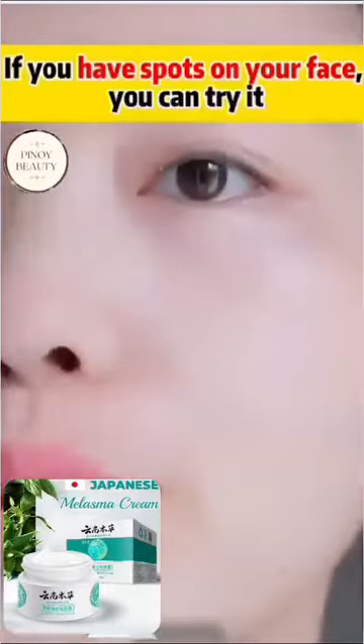Is this freckle removal cream easy to use? You will know if you try it yourself.